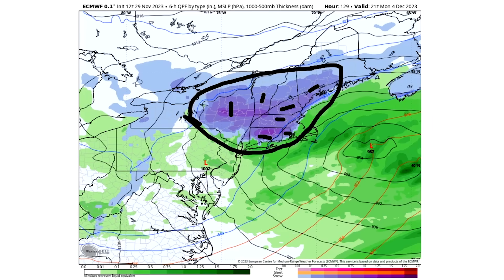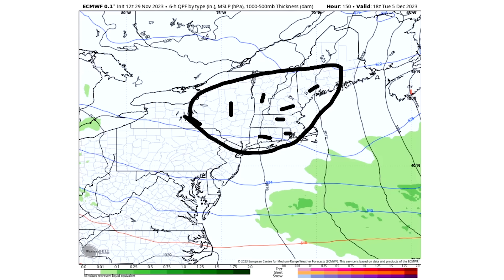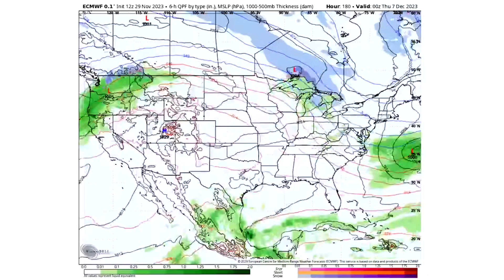This storm comes to an end by about Tuesday afternoon, December 5th. A lot can change, keep that in mind, but the potential is definitely there. We've been talking about this for five or more days — how close the models were to connecting on a snowstorm — and I had a gut feeling we'd see these models come together. I'd say there was an 80% chance or more we'd see models show something similar. Does that mean it's for sure going to happen? Absolutely not. We get more cold air around the sixth and seventh, then things warm back up toward a more seasonal pattern.